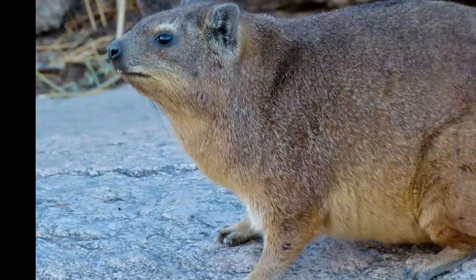Rock hyrax is a small mammal that can reach 17.7 to 21.6 inches in length and weigh between 6.6 and 8.8 pounds. Rock hyrax has a round head, blunt nose, and round ears. Its body is covered with brown, grey, or yellowish fur that is very thick and soft.